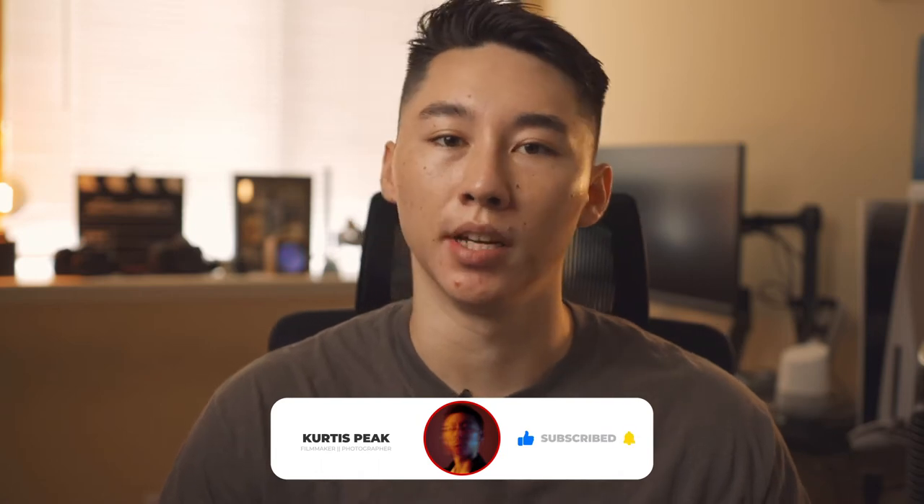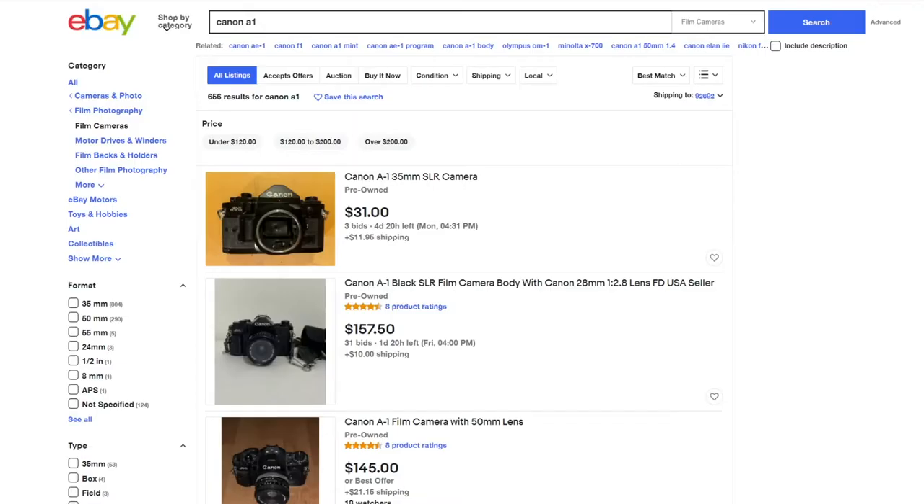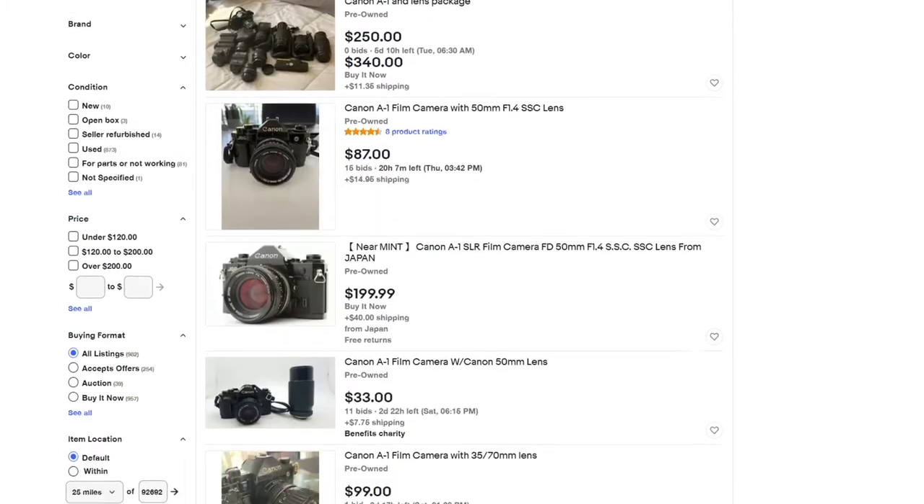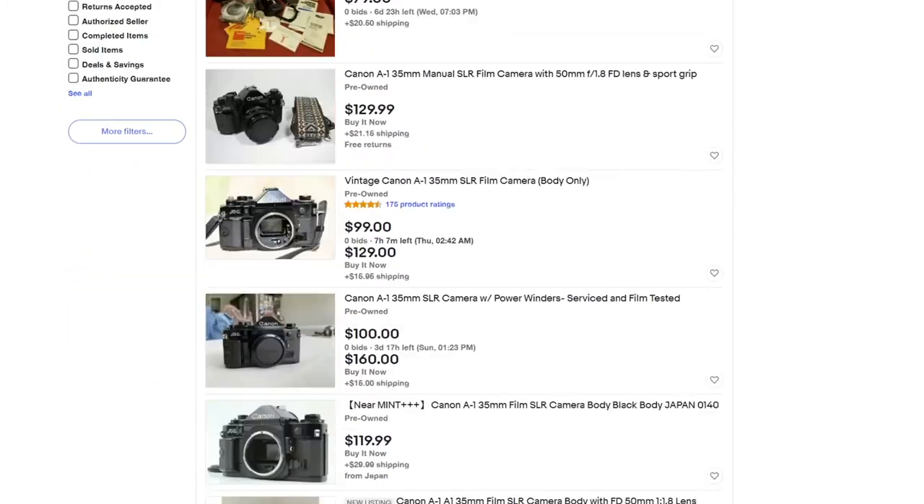When everything went into lockdown, personally I was struggling because I also did portrait photography mainly on digital cameras, and there wasn't a lot of interactions obviously within the lockdowns. I wanted to challenge myself and pick up a new camera. So essentially I went on eBay like any film photographer does and went into the used section of film cameras, and decided to pick up a 35mm.